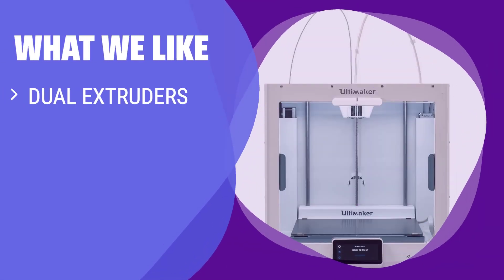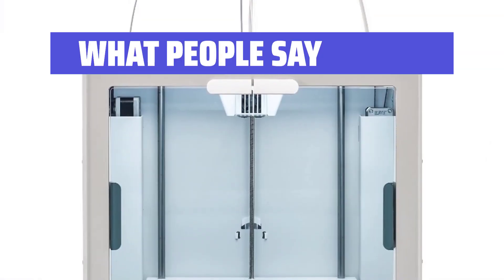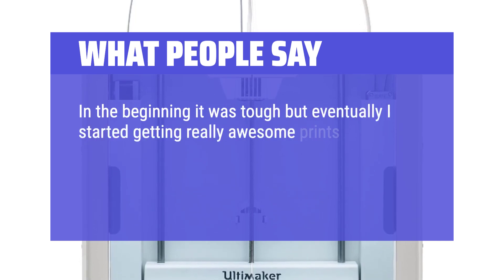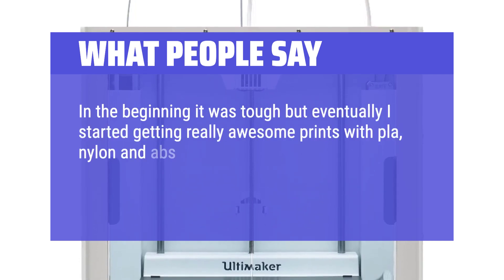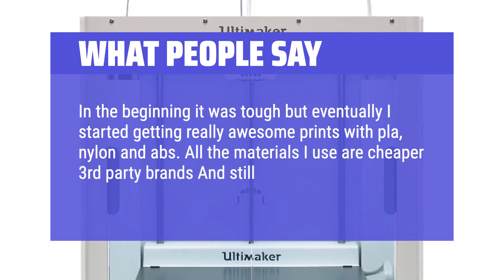What we like: Professionals in need of high-quality prototypes or models will appreciate the Ultimaker S5's dual extruders, large build area, and premium features. This printer is perfect for product designers, engineers, and architects seeking top-notch printing capabilities. What people say: In the beginning it was tough, but eventually I started getting really awesome prints with PLA, nylon, and ABS. All the materials I use are cheaper third-party brands and still come out great.